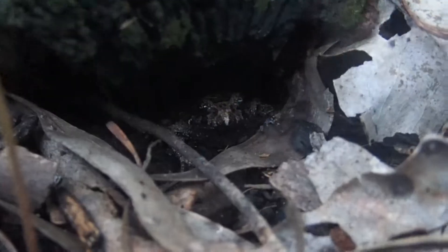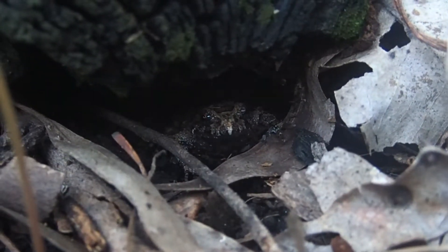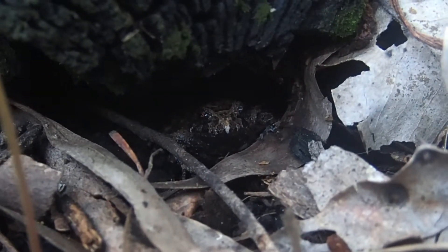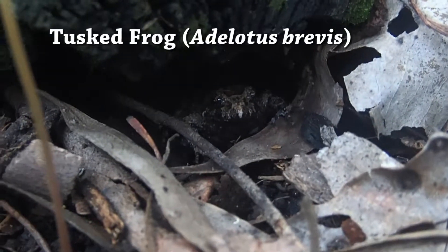But look — what's that? What's that little nose there? This is a female tusk frog, Adelotus brevisus.